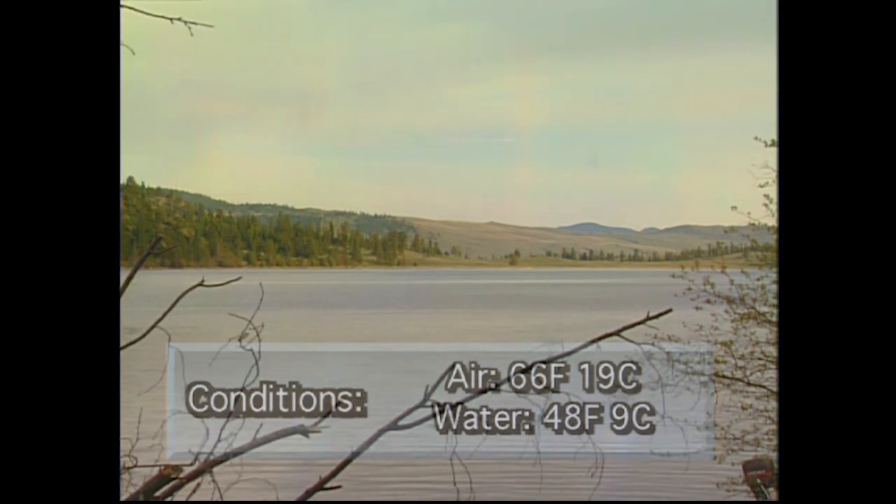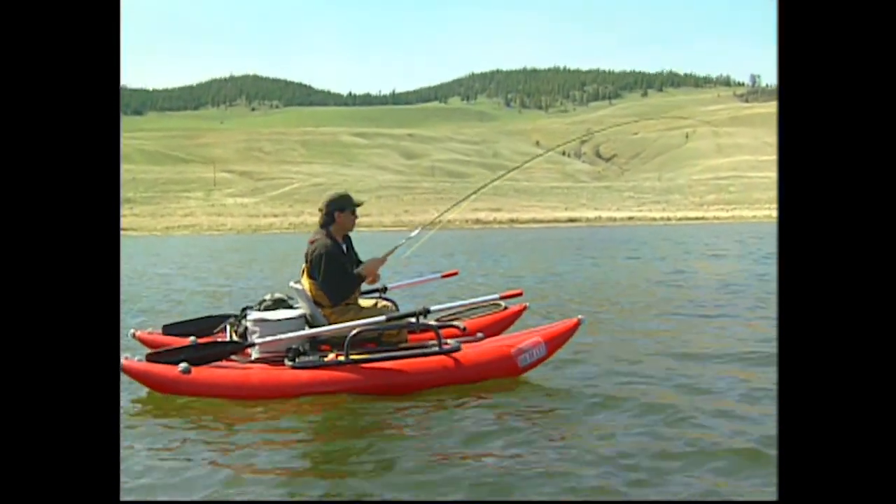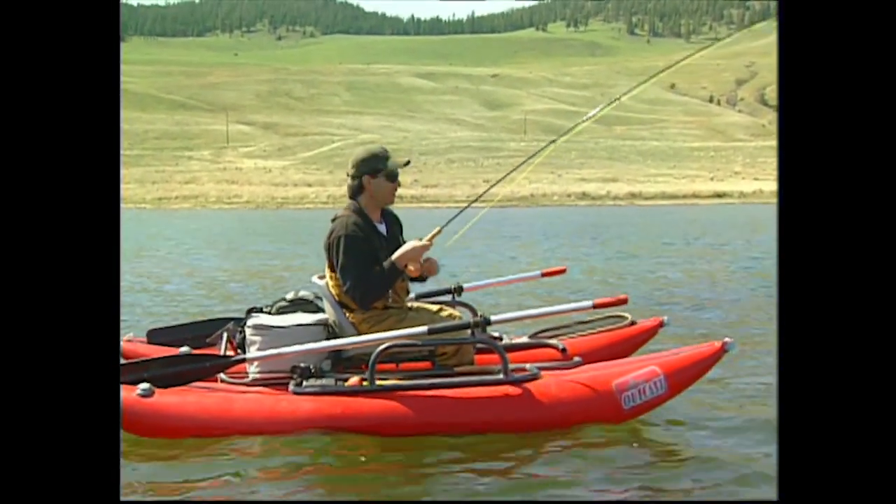Hey everybody and welcome to this edition of Sport Fishing on the Fly. Today we're in the Caribou region, out by Kamloops, and it's Stump Lake we're fishing today.